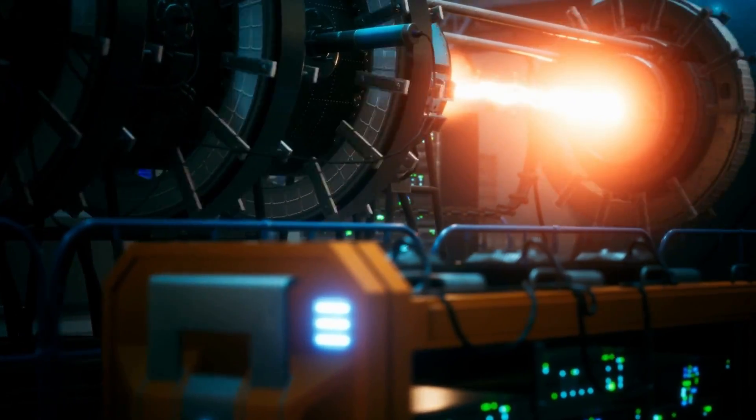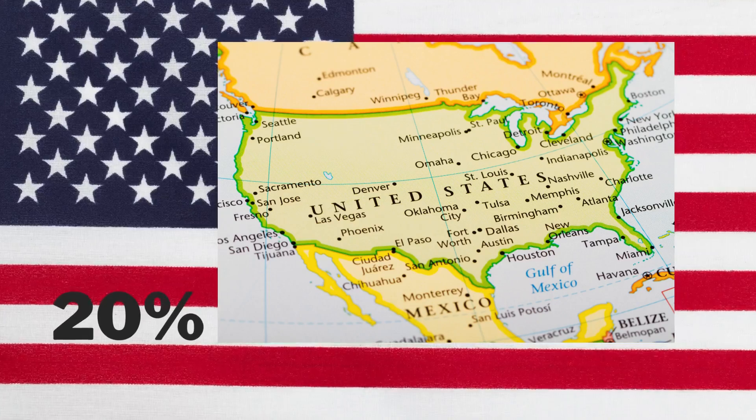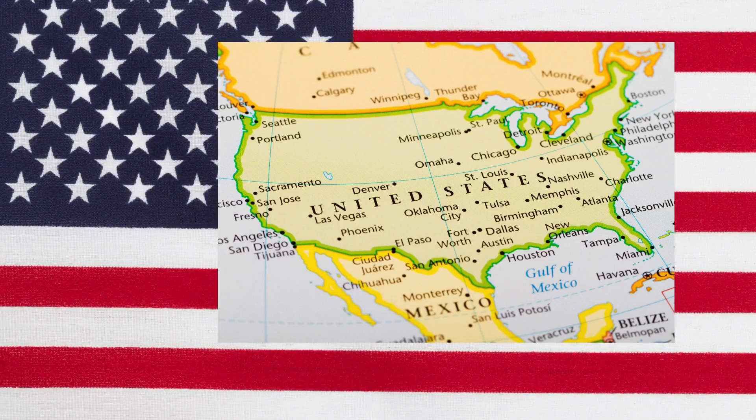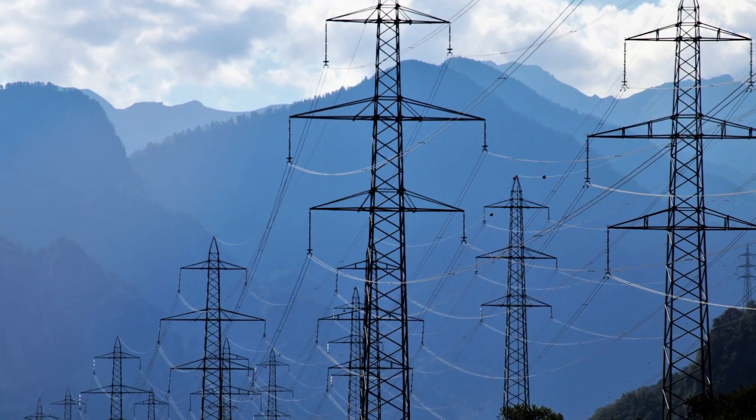Nuclear power reactors are responsible for roughly 10% of global electricity and 20% of electricity in the United States. Nuclear power is considered a clean option because it not only generates electricity but also paves the way for the use of radioisotopes in rocket propulsion.